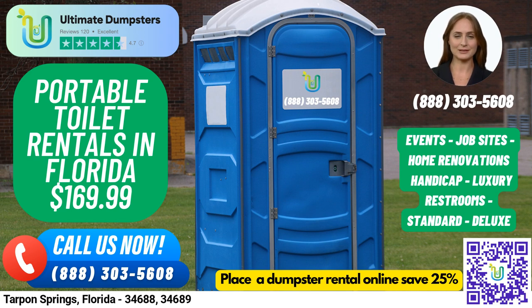Fun fact about Tarpon Springs, Florida: it's known as the sponge capital of the world due to its historic sponge diving industry. Thank you for considering Ultimate Dumpsters for your port-a-potty rental needs in Tarpon Springs, Florida.